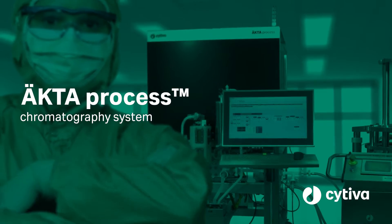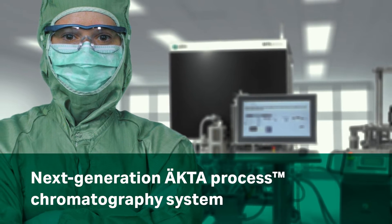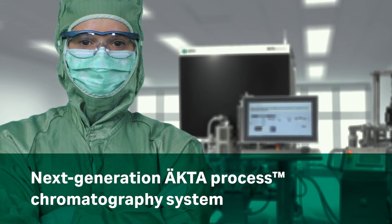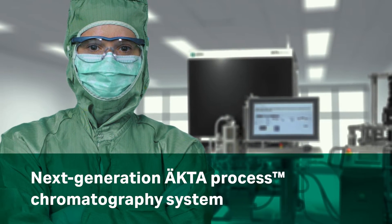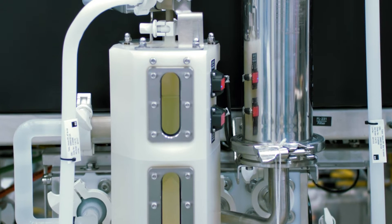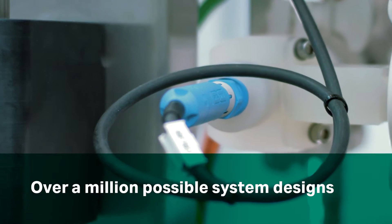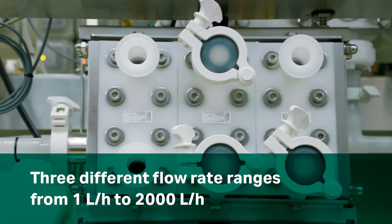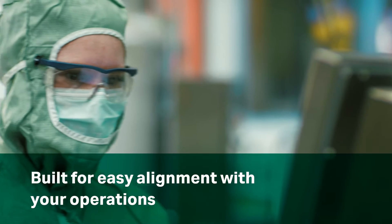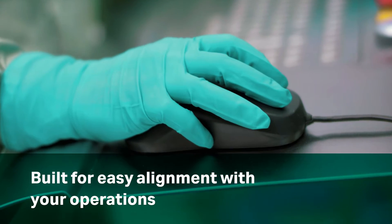Our next-generation ECTA process system builds on decades of experience designing high-quality chromatography systems with a focus on efficiency, reliability, and usability. Meet your specific needs from scale-up to GMP manufacturing, thanks to over a million possible system designs and a broad flow rate. Easily align the system with your operations with industry standard components and control architecture.